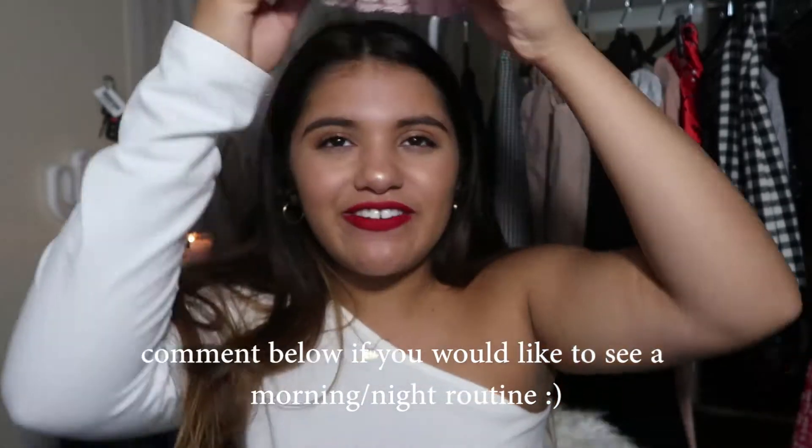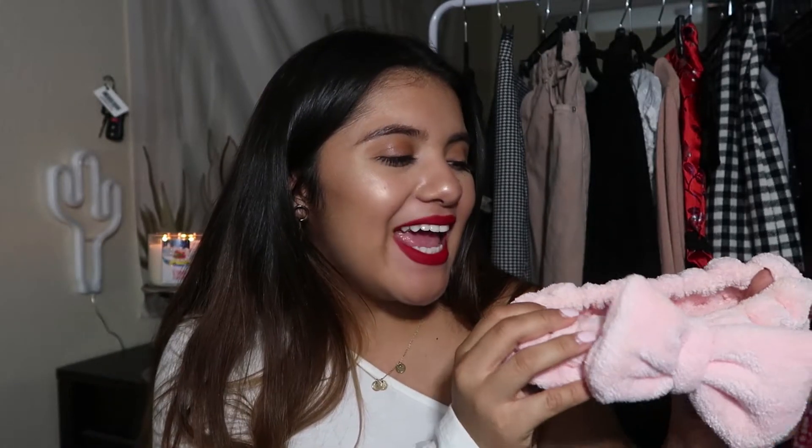Moving on to accessories — the first one is this headband made of that bathrobe material. I put it on and it looks a little bit silly but it's really cute. It keeps my hair away from my face and I use it when I'm brushing my teeth, washing my face, putting on moisturizer, and doing my makeup — it really gets the job done. I want to film a night or morning routine with it. The bow is super big but I just think it's really cute — it's pink, and it's honestly like my skincare essential.